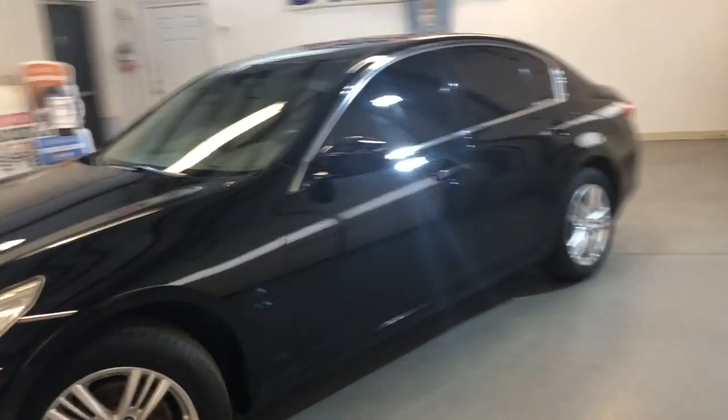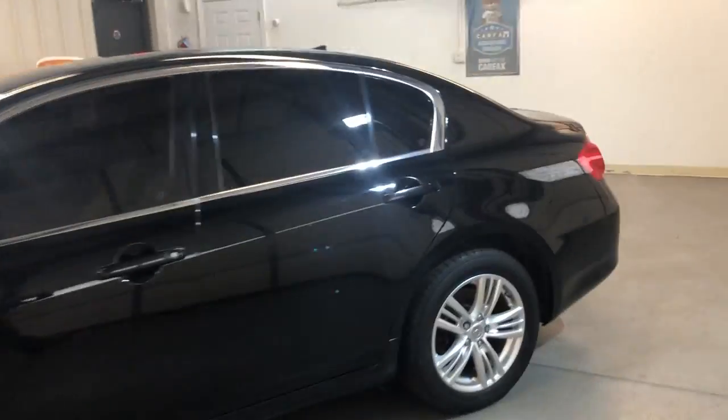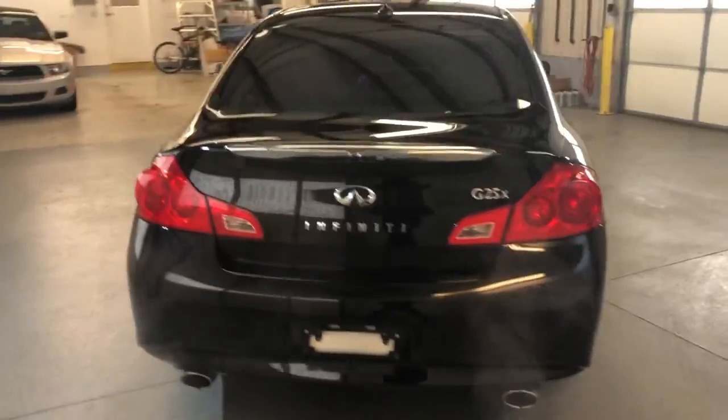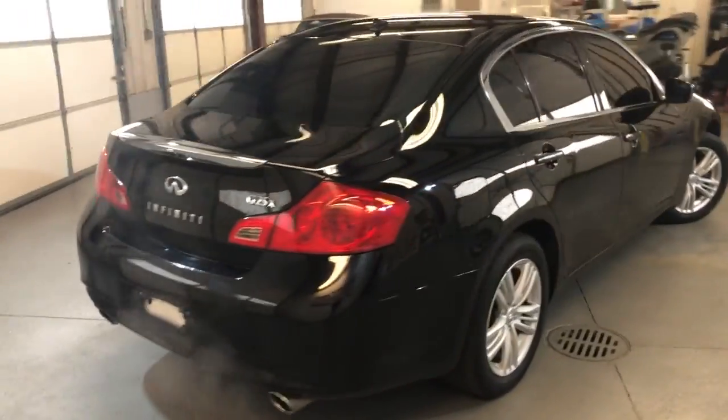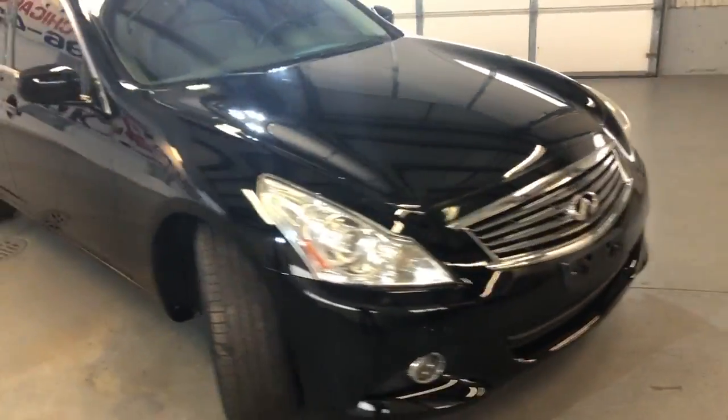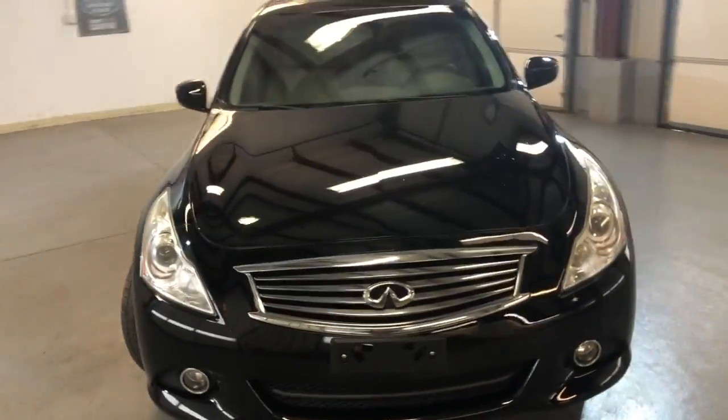2012 Infiniti G25X, all-wheel drive with 104,000 miles. Nice looking all-wheel drive four-door sedan — the body looks very nice and clean, alloy wheels, tinted windows, fog lamps, xenon headlights. It's in great shape.